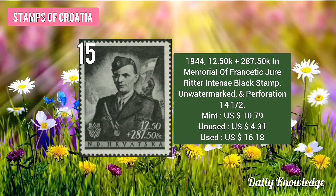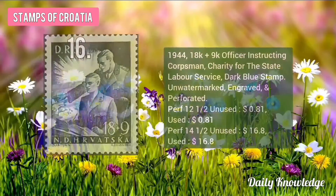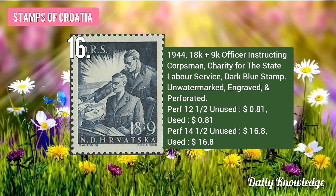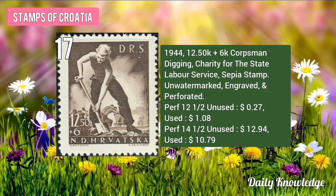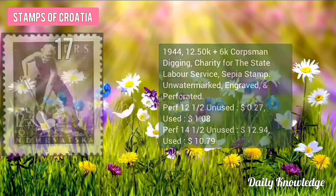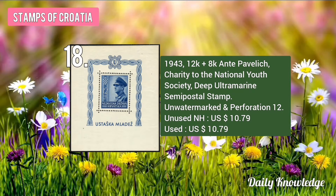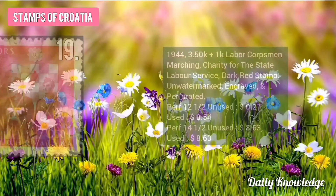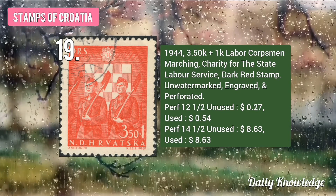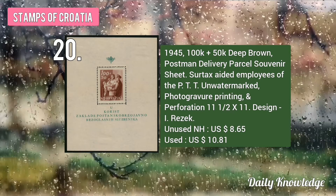The 1944 12.50K plus 287.50K In Memorial of Francitic Jeor Ritter, Intense Black Stamp. The 1944 18K plus 9K Officer Instructing Corps, Charity for the State Labor Service. The 1944 12.50K plus 6K Corps Digging, Charity for the State Labor Service. Then the 1945 100K plus 50K Deep Brown Postman Delivery Parcel, State Labor Service.